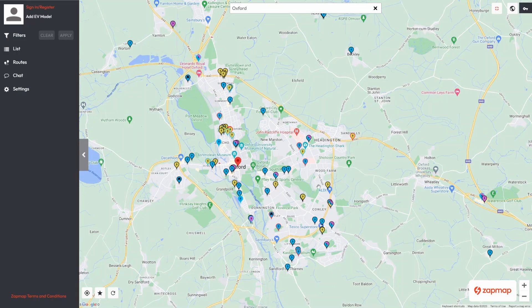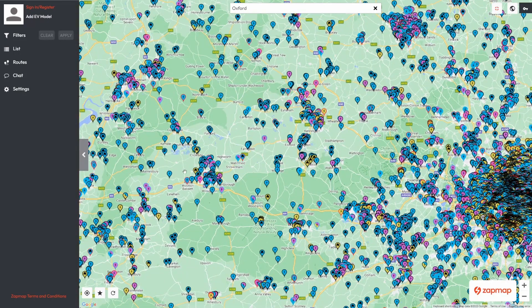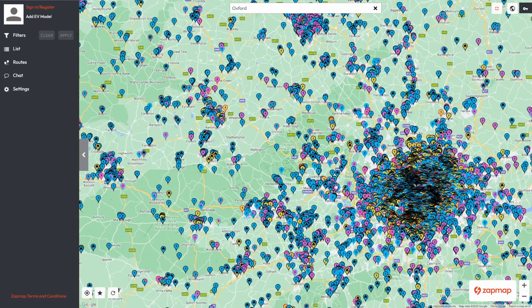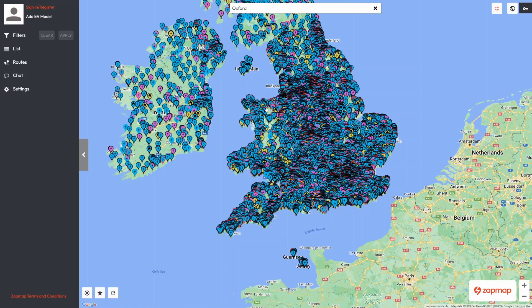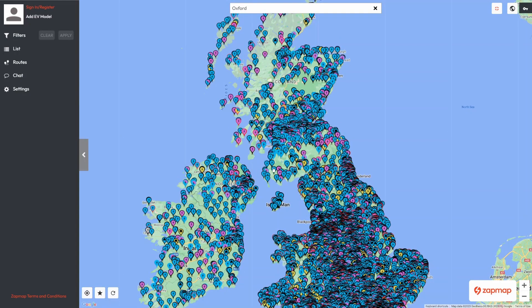Is Oxford better covered than anywhere else? Zooming out, you can see where all the cities are because they're quite well covered — Swindon for example. Looking at London, the sheer density of chargers is remarkable, though that's eight million people to cover. Across the whole country there aren't all that many gaps; there are a few areas in Wales and Northern England, and the England-Scotland border looks a little sparse, but the south of Scotland looks very heavily covered.